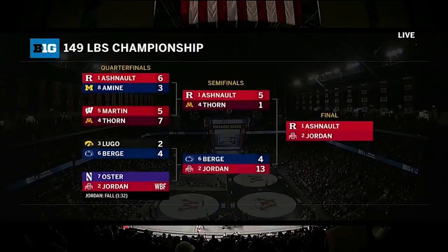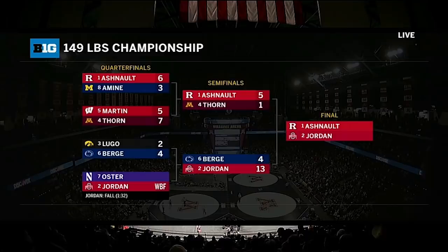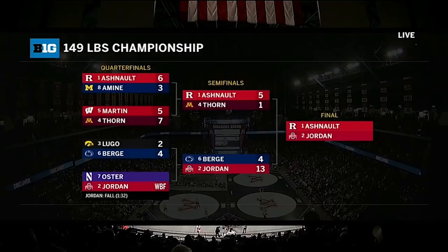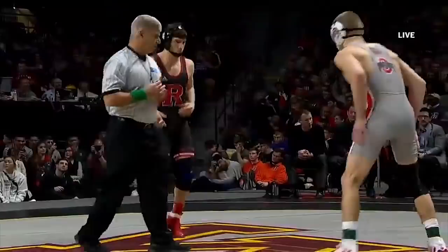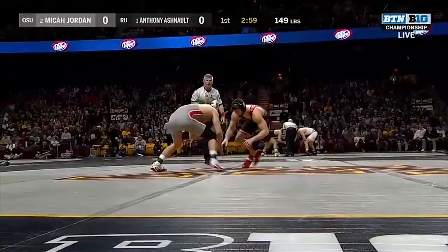Here's his path: 6-3 over Amin which was tough, 5-1 win over Tommy Thorne who had a good tournament. I've been impressed with the way Jordan's come out and put up some points. If you recall last time these two wrestled, Ashnault got out to a 10-0 lead — and it finished 14-10. So there was a big comeback by Jordan. Anthony Ashnault's improvement — when he came out of high school, really tough in the top position. Four-time state champion from New Jersey, really the statewide hope, going to Rutgers, the in-state school. It would be a great story if he could finish his career with a couple of titles. But Micah Jordan, coming down from 157, has been up to the task as well.